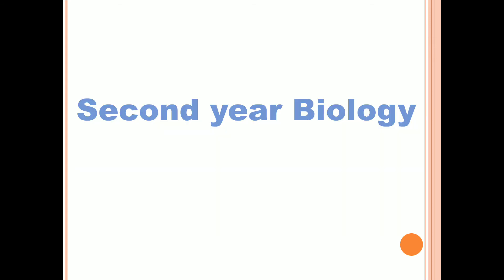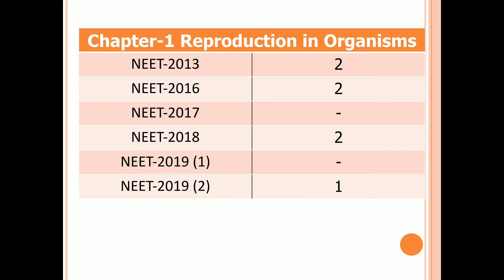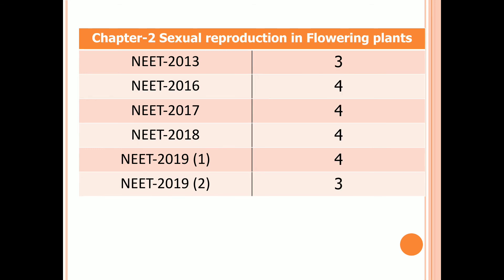Coming to Second Year Biology. Chapter 1: Reproduction in Organisms. Two questions in 2013 and 2016, no question in 2017, two questions in 2018, no question in the first examination of 2019, and one question in the second examination of 2019.